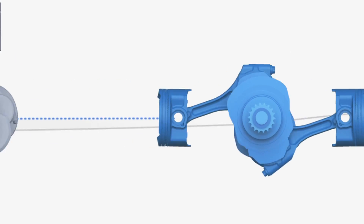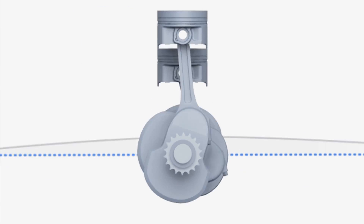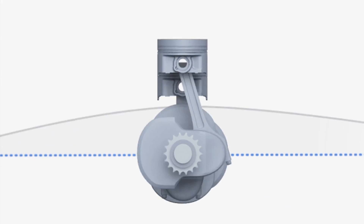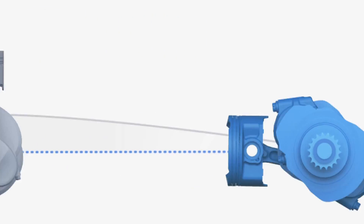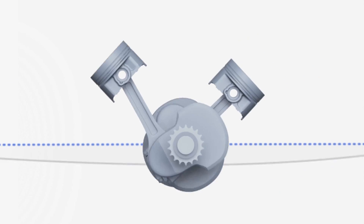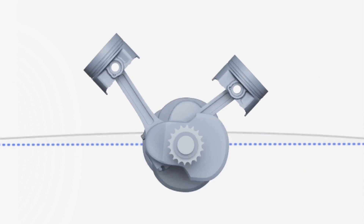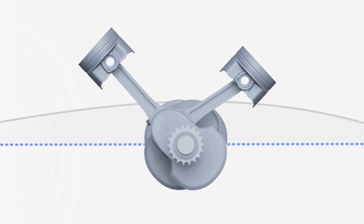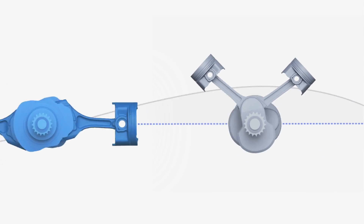Meanwhile, in many of our competitors' four-cylinder engines, the vibrations aren't naturally canceled out like they are in the four-cylinder Subaru Boxer engine. And unlike the six-cylinder Subaru Boxer engine, many competitors' V-Type engines may use balance shafts to cancel out vibration. This adds reciprocating mass and reduces efficiency.